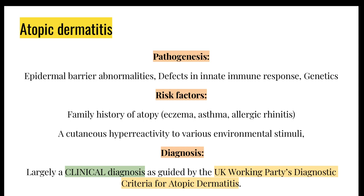Atopic dermatitis or eczema is due to a defect in the epidermal barrier. It's also a defect in innate immune response and has a genetic component. Risk factors include family history of atopy, and it also involves cutaneous hyperactivity to various environmental stimuli — environment does have a role. In terms of diagnosis, it is mostly a clinical diagnosis and is often made by the GP.